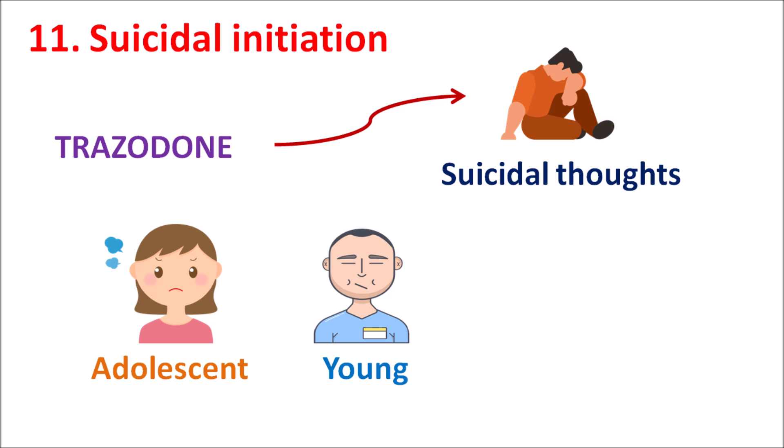That's all about the side effects of Trazodone. Hope you have enjoyed this video. If you like this video, please subscribe to our channel, share this video with your friends, and post your comments in the comment box. Thank you for watching.